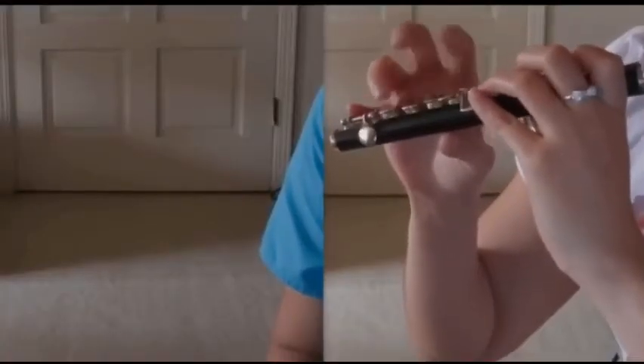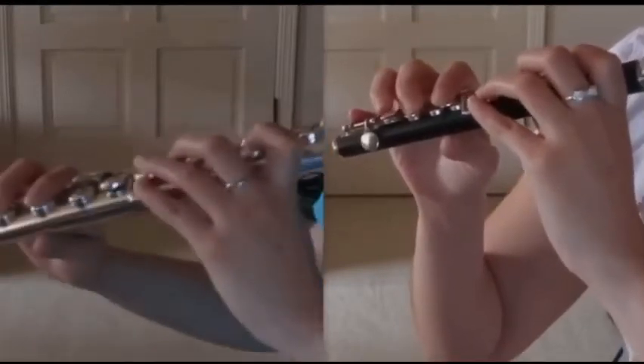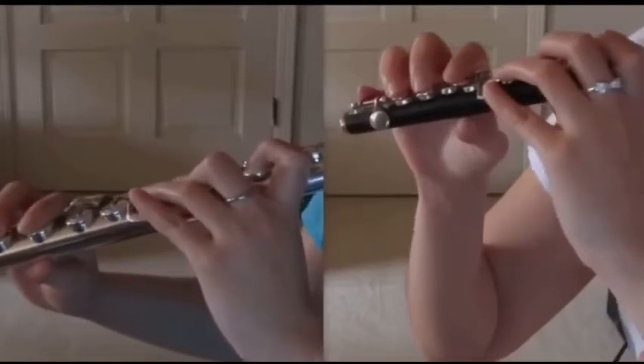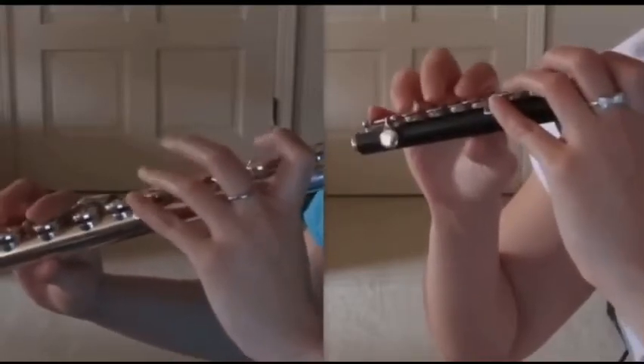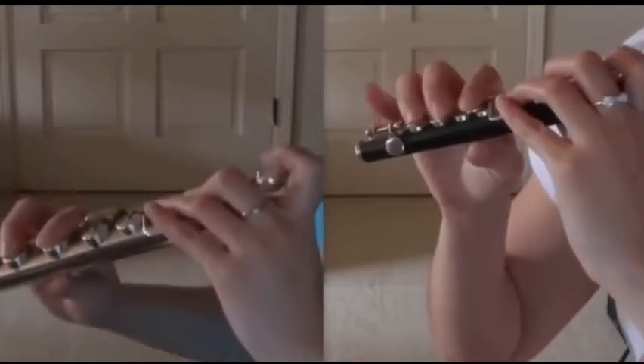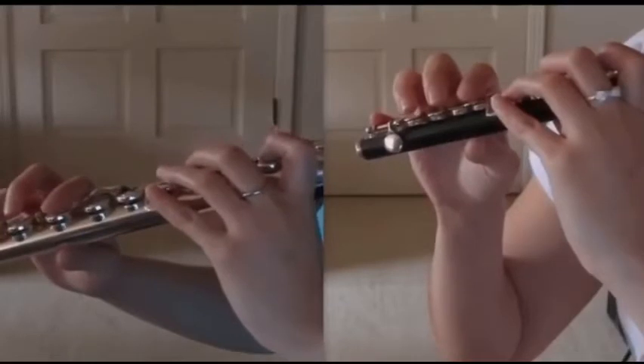Now let's go ahead and listen to a clip of the flute and the piccolo playing a song that I think you may know. You heard how the piccolo had a much higher pitch than the flute, and you probably also noticed the lip plate that you have to blow over.